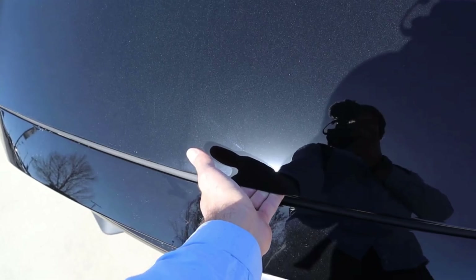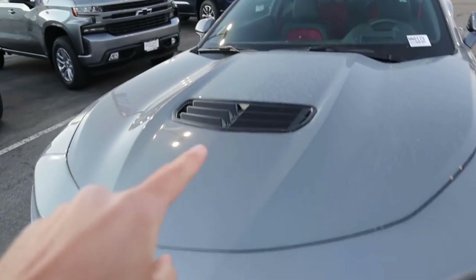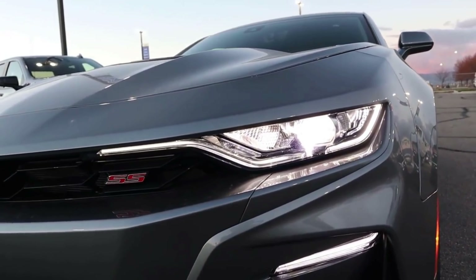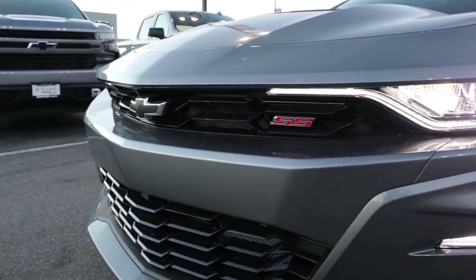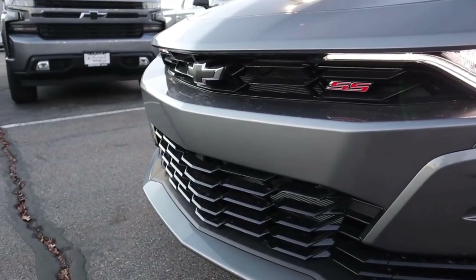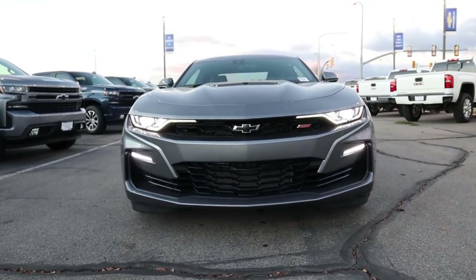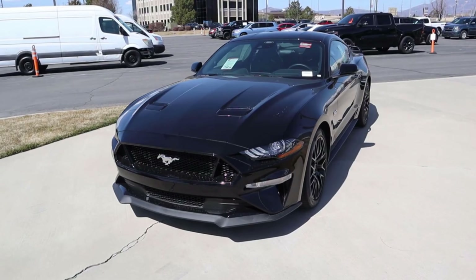Moving to the front end of the Camaro, you can see the venting there in the center, which definitely looks cool and aggressive. We've got the new signature lights that have been pretty controversial since they were released, the SS logo, and the blacked-out Chevy bowtie with chrome accenting around it. The rest of the front grille is really aggressive looking, with the daytime running lights down below. Other than the headlights, I think the rest of the design looks great.